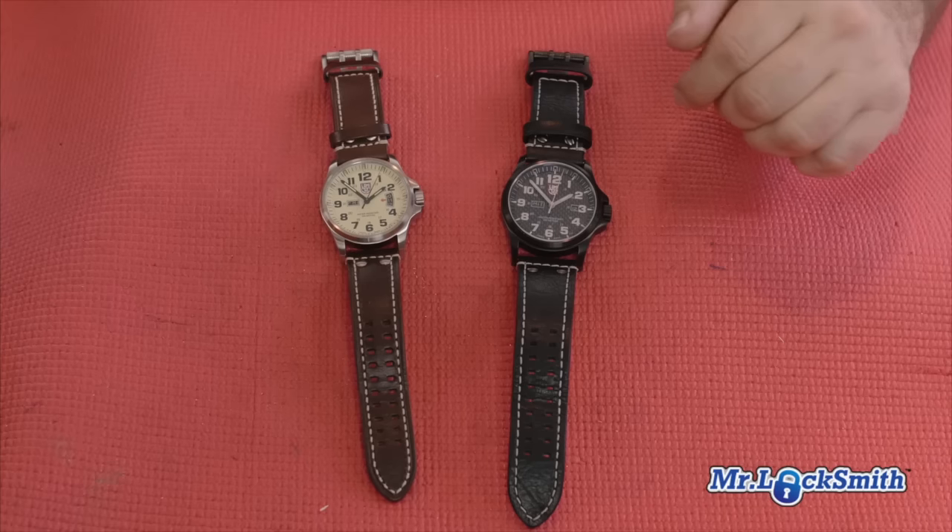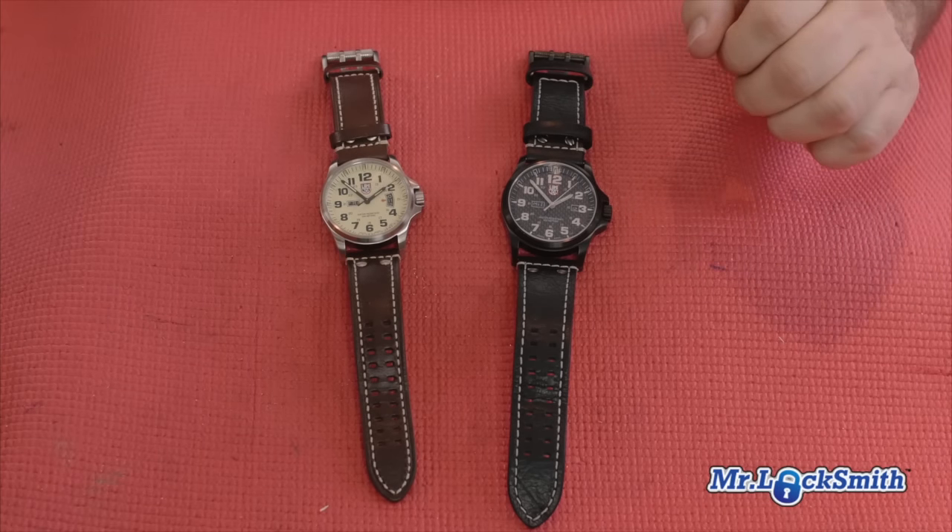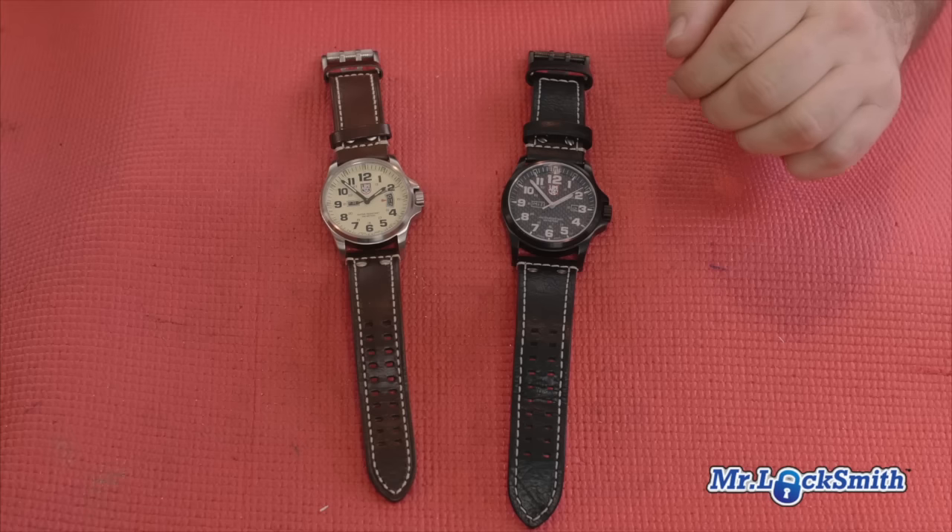One of the best watches I've ever had, which can take the beating, is these Luminox watches. It's absolutely fantastic. It's got a sapphire crystal, so it's extremely scratch resistant. It can take a real beating.